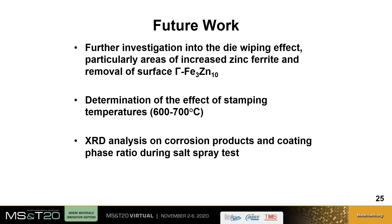For future work, further investigation into the effect of die wiping will be carried out, particularly in areas of increased zinc ferrite and removal of the gamma phase. The effect of stamping temperature will also be determined by repeating electrochemical experiments for samples stamped at 600 and 650 degrees Celsius, and XRD analysis on corrosion products and coating phase ratio evolution during the salt spray test will be completed.